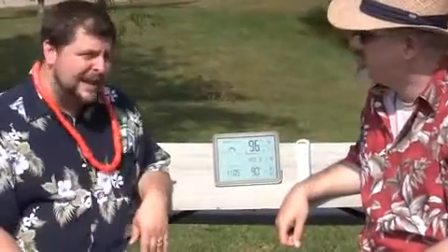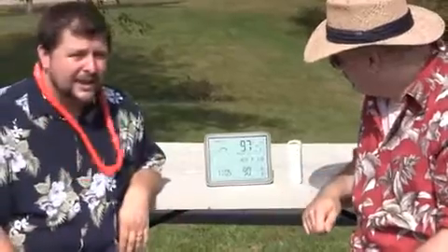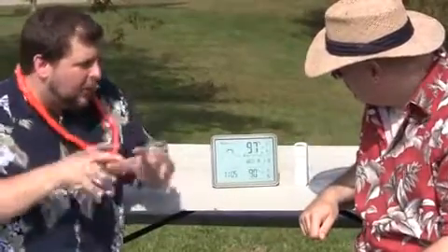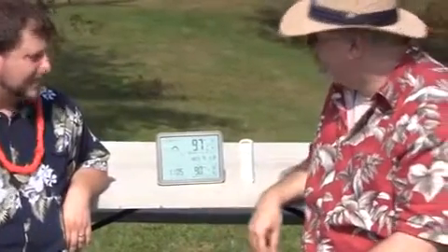How does it get that accurate? For the first 14 days when you put your batteries in and get set up, it'll analyze the pressure changes in your area — right in your backyard — and really figure out what's going on in your particular area instead of just a broad part of the weather. That's our tech and learning moment.